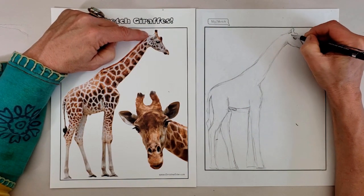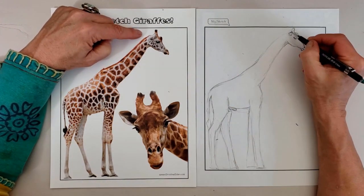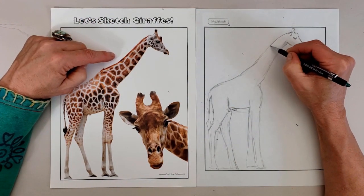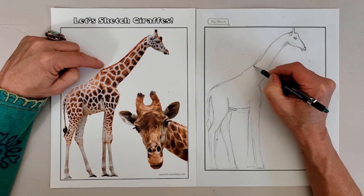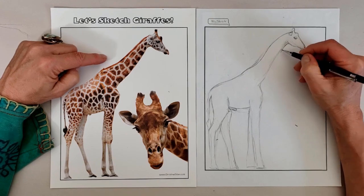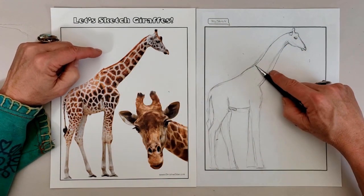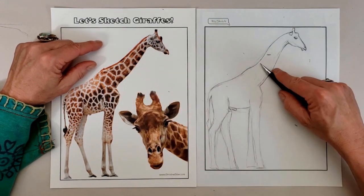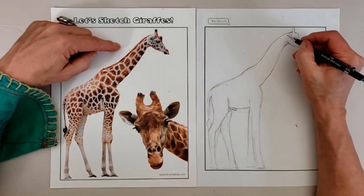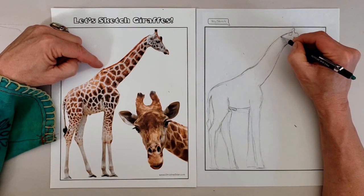Giraffes are browsers of leaves, not grazers of grass. Being the tallest of Africa's animals allows them to eat what no other browser can reach. Their favorite food is leaves of the acacia tree, and they may eat between 50 and 75 pounds of leaves every day. They roam long distances in search of food, up to 11,000 square kilometers.